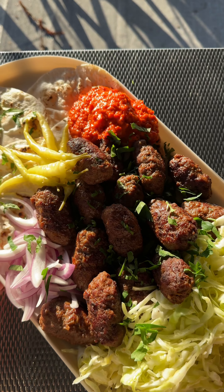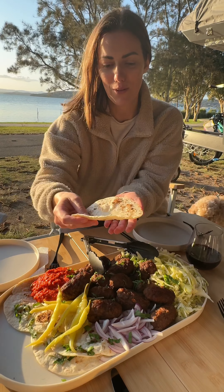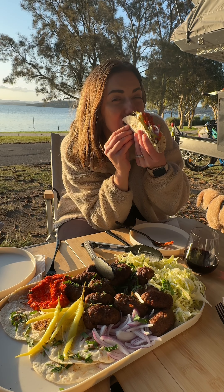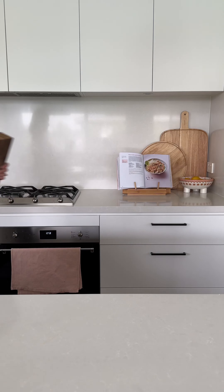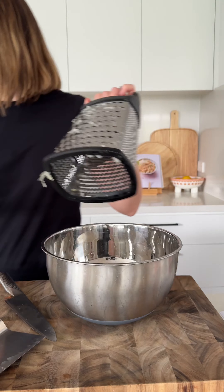They can be made ahead of time and then stuffed into wraps with salad and all the toppings. Camping is my ultimate weekend escape, and to really be able to enjoy it I do a little bit of meal prep before we head away, because the food for us is a big part of the fun. I quickly whip these up after school on a Friday.